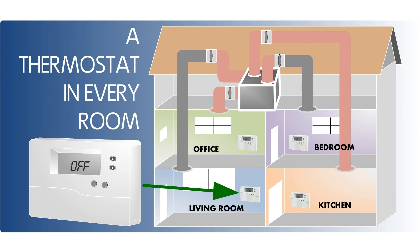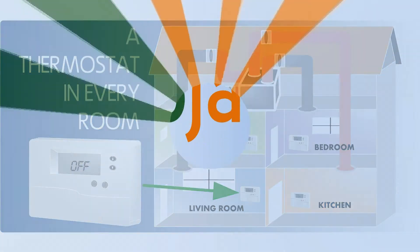With the EchoJ smart zone system installed, thermostats in each room can be set to improve comfort and to save energy automatically with your existing heating and cooling equipment.